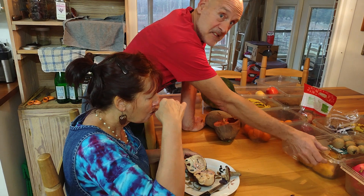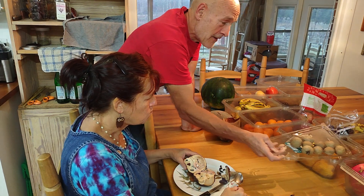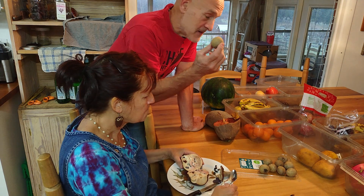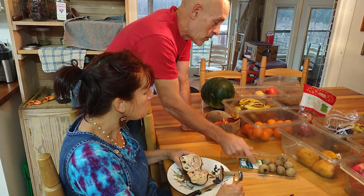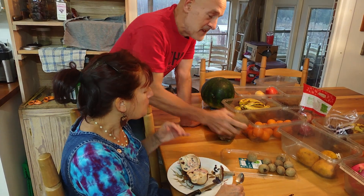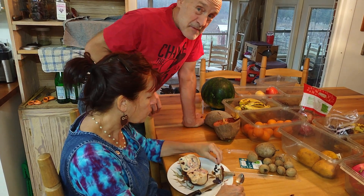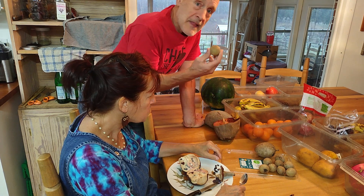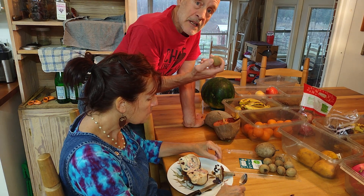Another fruit we got from my buddy Steve in Fort Lauderdale are these naseberries. There are big ones and little ones — that's a little one and this is the bigger one. These are unbelievable. The squirrels like them too, so he has to defend them rather vigorously, but his tree with the little ones is just absolutely loaded with fruit.